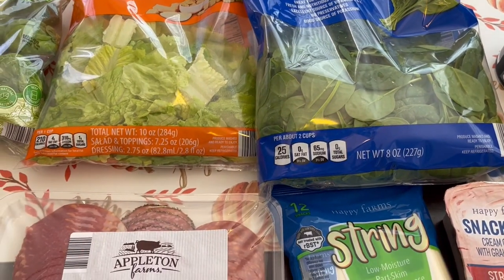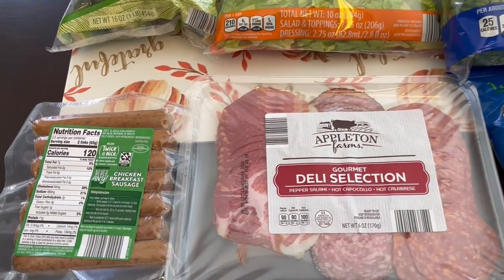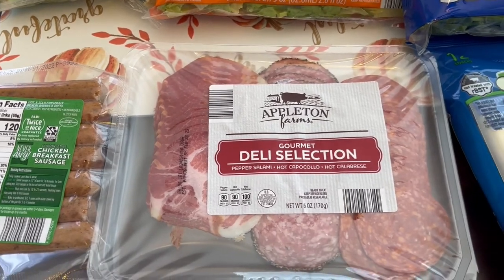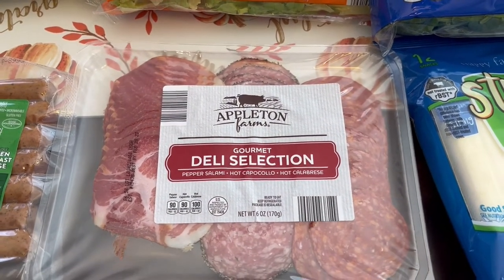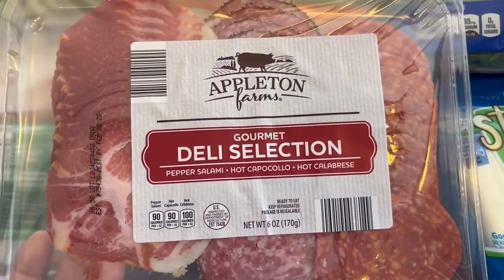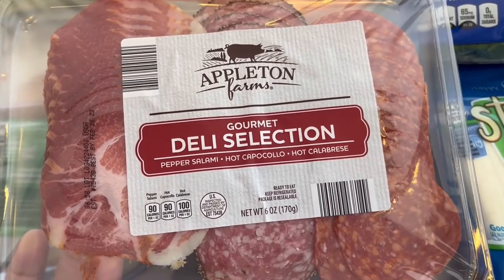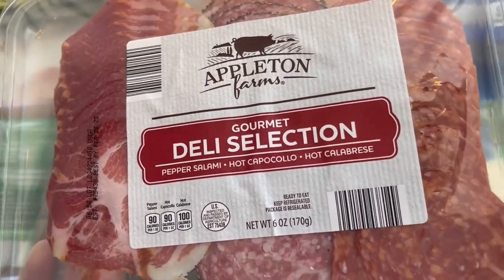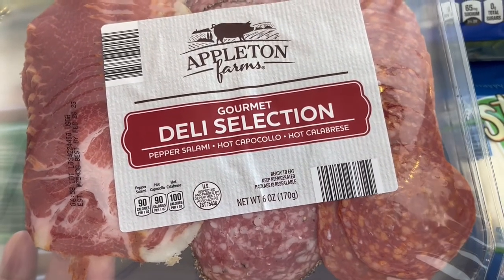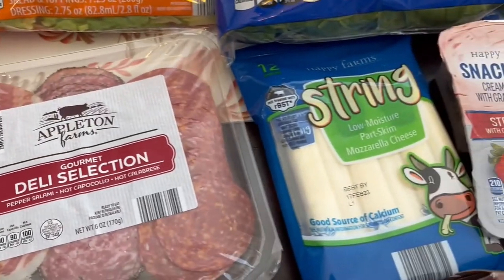I think I'm going to make my favorite orzo and spinach recipe with the spinach. I also grabbed some chicken breakfast sausage — I've bought it before and I really like it. And I grabbed this deli selection of meats. I started buying it maybe a couple of months ago — it's pretty inexpensive, about $4.99, and you get three different types of meats. They are spicy and delicious.